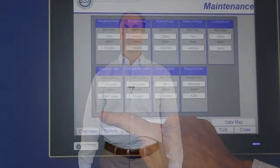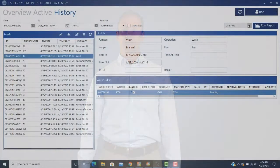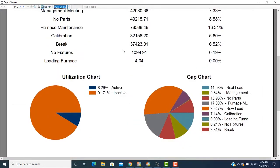The SCADA package gets deployed across the organization, allowing personnel to utilize data for immediate decisions and proof of process. Our goal is to give business stakeholders access to key performance data, yielding quality heat-treated parts in the most efficient manner.